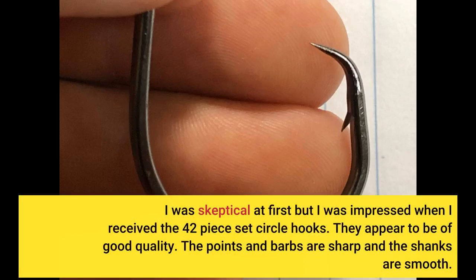I was skeptical at first but I was impressed when I received the 42-piece set of circle hooks. They appear to be of good quality. The points and barbs are sharp and the shanks are smooth.